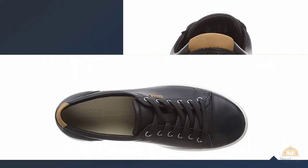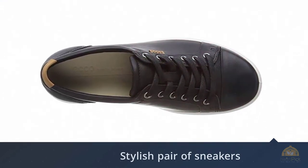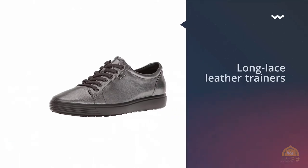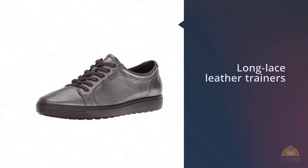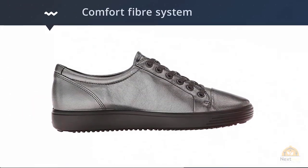Sneakers are big news this season, and these long-line leather trainers with a contrasting sole take all the essential design elements and combine them into one quality style. The ECCO comfort fiber system ensures that your feet stay cool and fresh, and the anatomically accurate design maximizes all-day comfort.